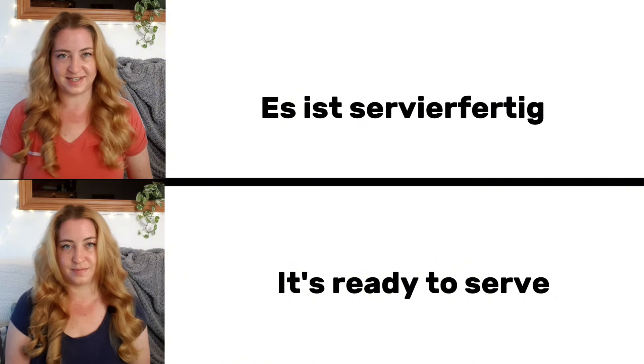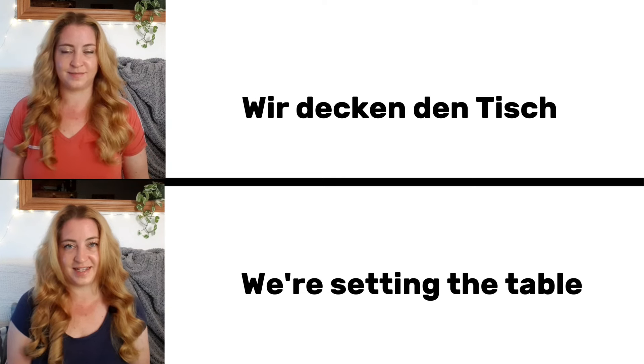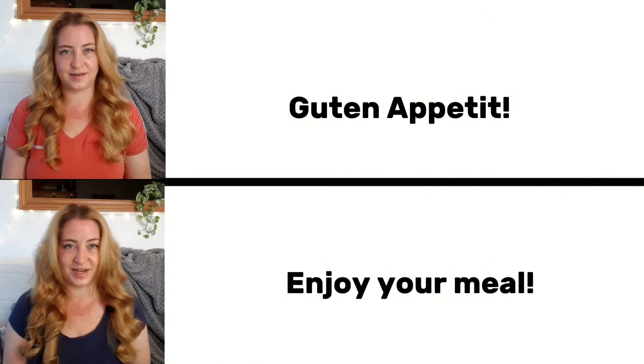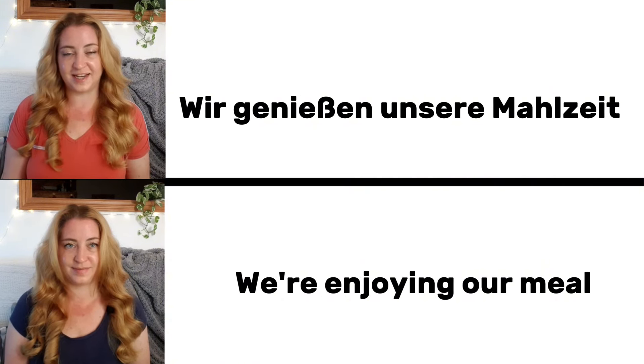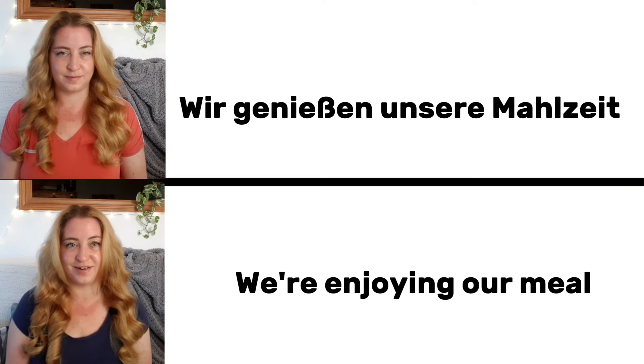Es ist servierfertig. It's ready to serve. Wir decken den Tisch. We are setting the table. Guten Appetit. Enjoy your meal. Wir genießen unsere Mahlzeit. We are enjoying our meal.